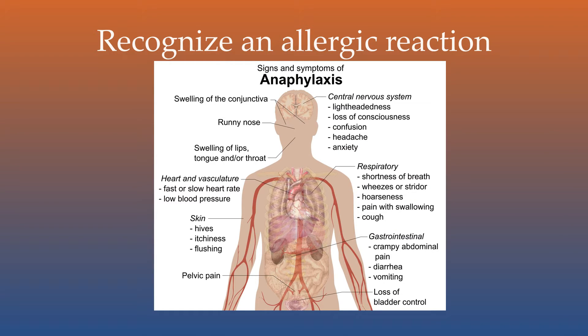Customer requests regarding allergens must be strictly honored and taken seriously. If you're working in the food service industry, learn what an allergic reaction to food looks like. Calling medical help early could save a life. This chart shows some of the symptoms and signs of anaphylaxis.